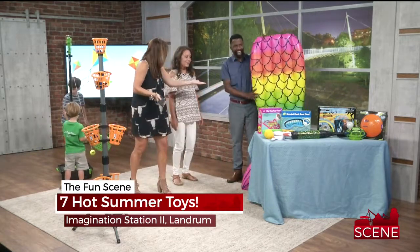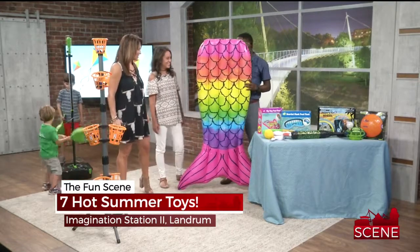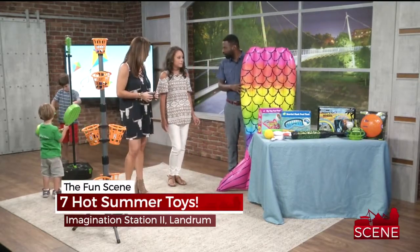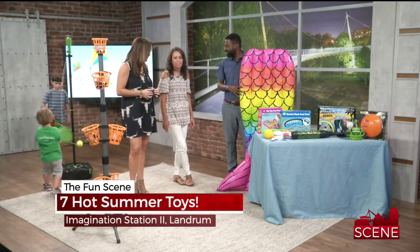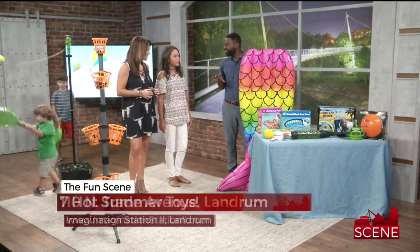All we're missing is a big pool — I could become a mermaid with this float here. Tell us a little bit about Imagination Station 2 and what types of things we can find in the store. We carry specialty toys and try to carry stuff you can't find at places like Toys R Us, Walmart, and those big box stores — some unique things that kids are going to love.